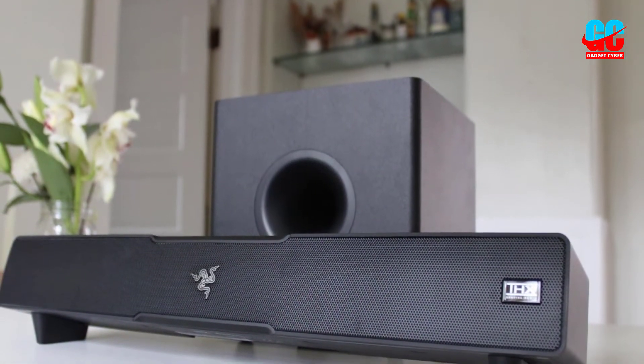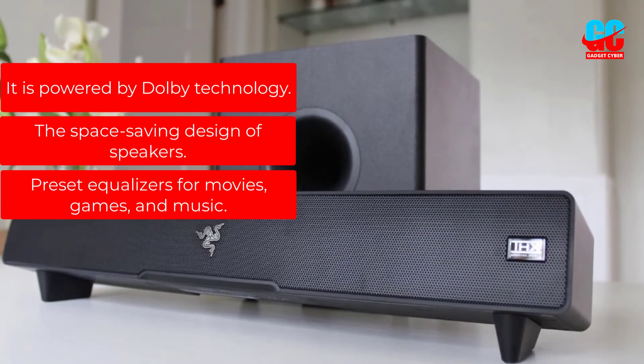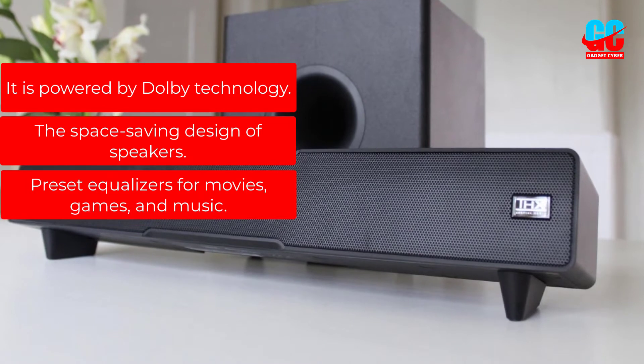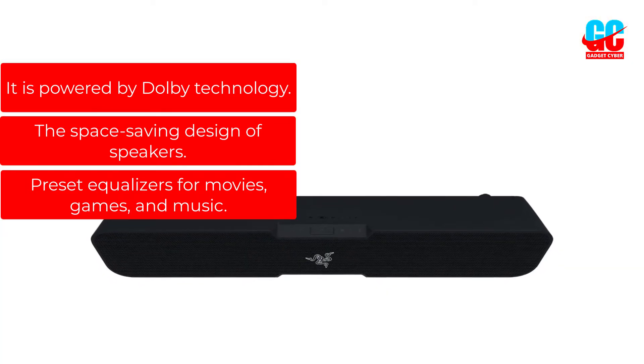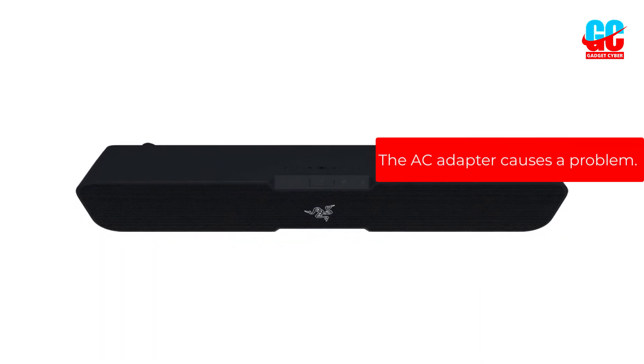This is a perfect product to level up your gaming experience. Pros: It is powered by Dolby technology, has a space-saving design, and features preset equalizers for movies, games, and music. Cons: The AC adapter causes a problem.